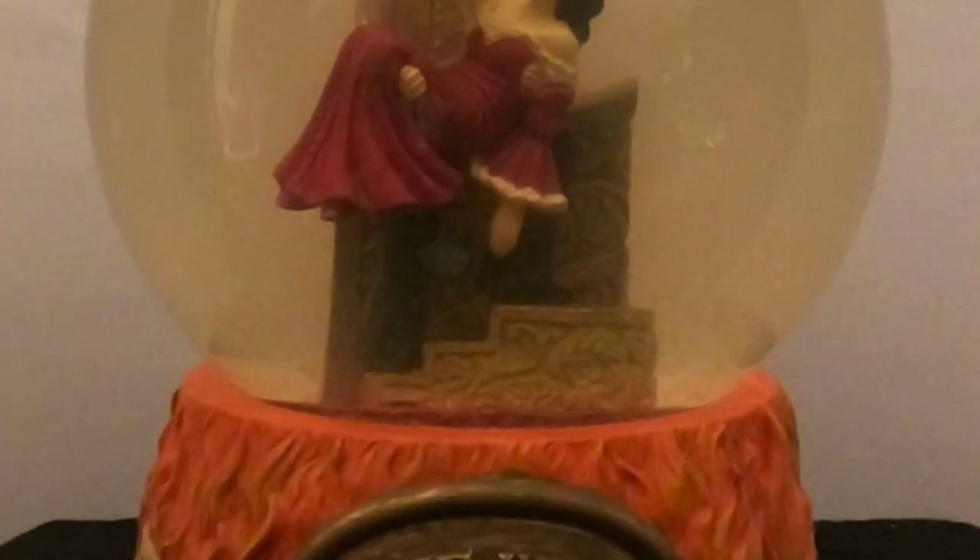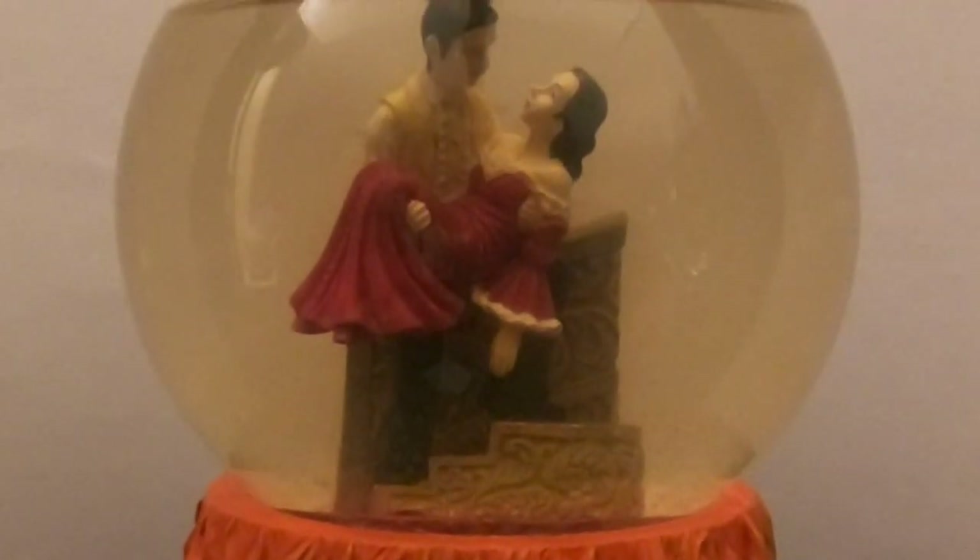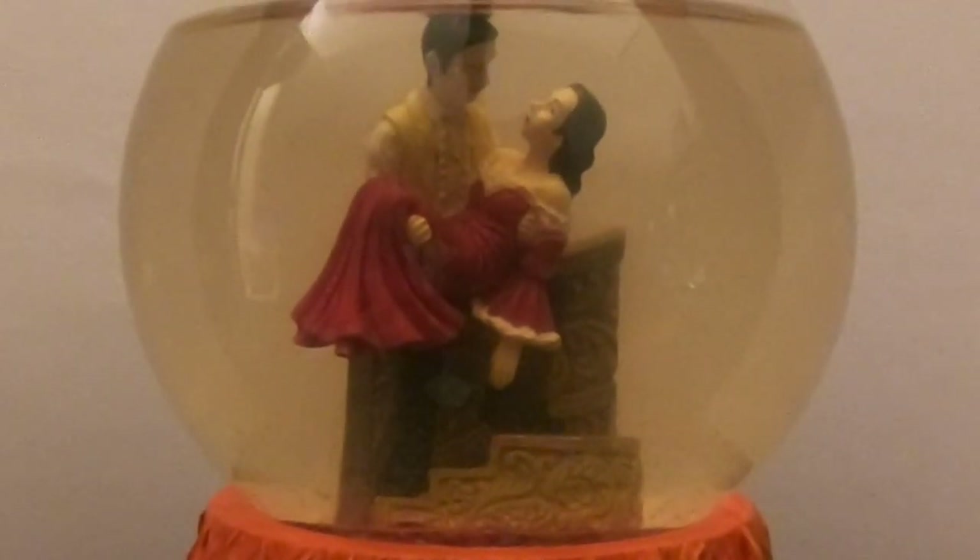It's going to be a late Mother's Day gift, but Ali and her mother found this globe at the flea market. Ali's mother is a huge Gone With the Wind fan. We've seen the movie — it was a good movie — and this is an interesting globe, particularly because of the base.